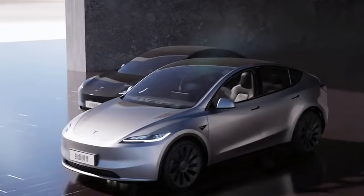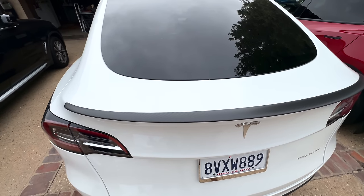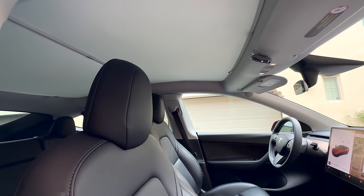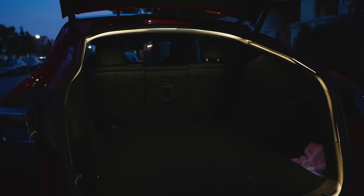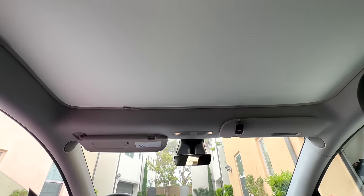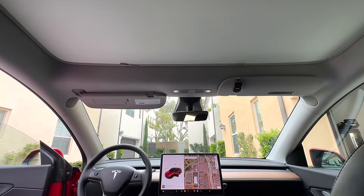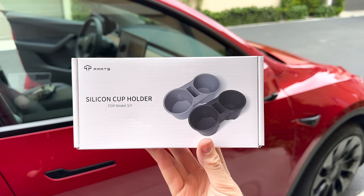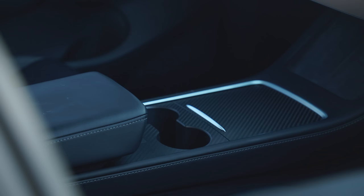While we wait for the new Model Y Juniper refresh, if you own a Model Y right now there's an opportunity to give your Tesla a much-needed upgrade today with no need to wait for any new model. T-Parts makes a beautiful, unique trunk LED light strip specifically for the Model Y that will really make your Tesla stand out. T-Parts is my favorite place to get amazing Tesla accessories — from game controllers to carbon fiber rear spoilers — and they offer a really high-quality experience for your Tesla.